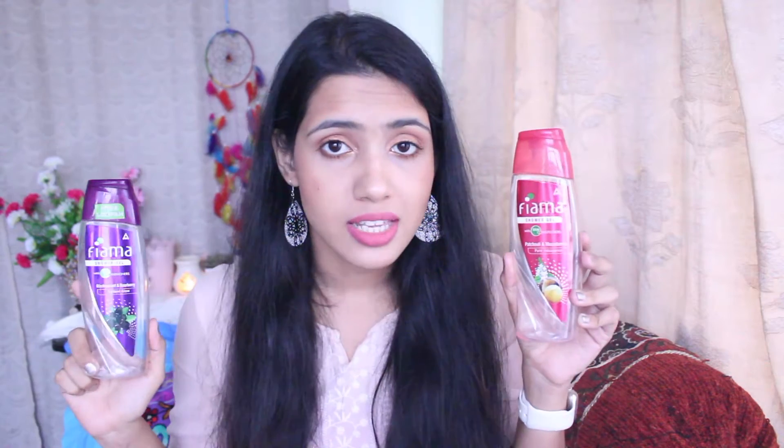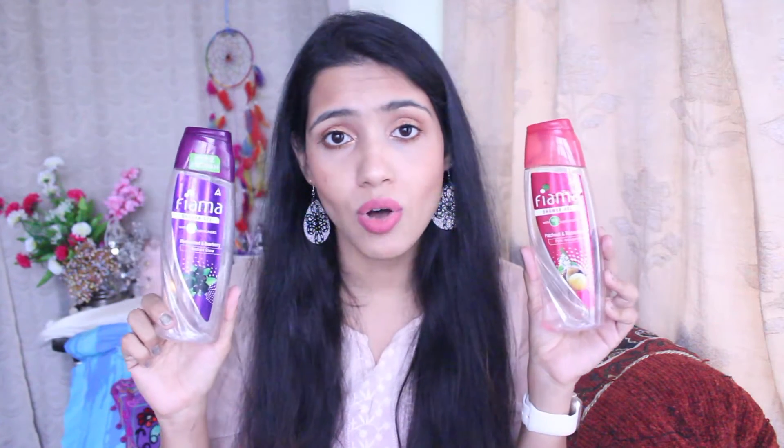Next I have two shower gels from Fiama — one in the variant blackcurrant and bearberry, and the second in patchouli and macadamia. These two were really good; I loved using them. They smelled amazing, cleaned my skin, and did not dry it out — that's all you want in a shower gel or body wash. I already have the lemongrass variant and will definitely repurchase, but I like to change fragrances so I'll try other variants.